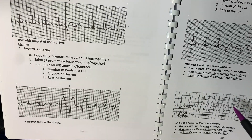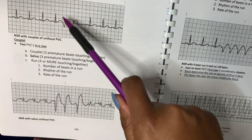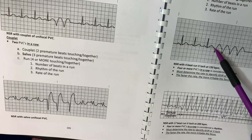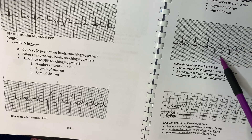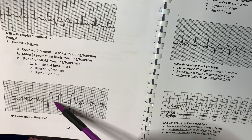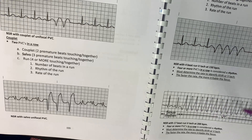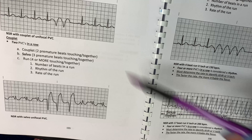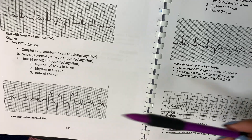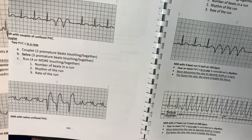Here are examples of when PVCs definitely become alarming because they're starting to become more frequent. We have couplet PVCs, where two occur one after another. We have AIVR, where you have four PVCs in a row. We have three PVCs in a row, which we would call Salvo. And then this one goes into full-blown VTAC, which is a lethal rhythm. All of these require you to contact the nurse, because a couplet can turn into Salvo, then into AIVR, and eventually to VTAC.